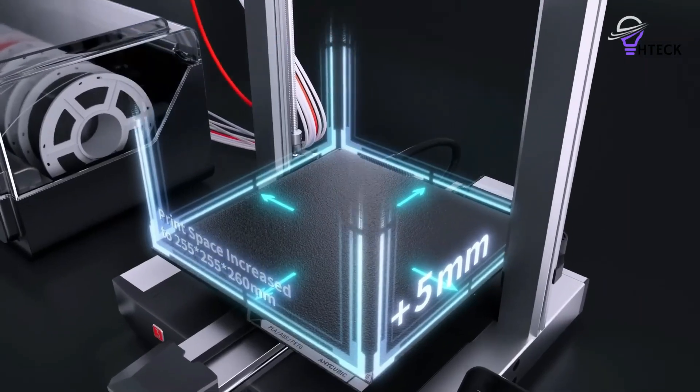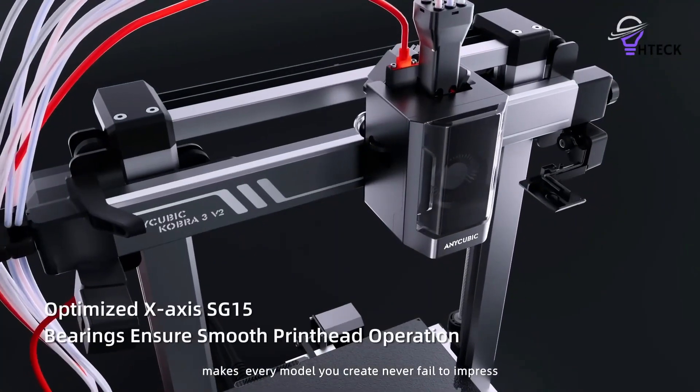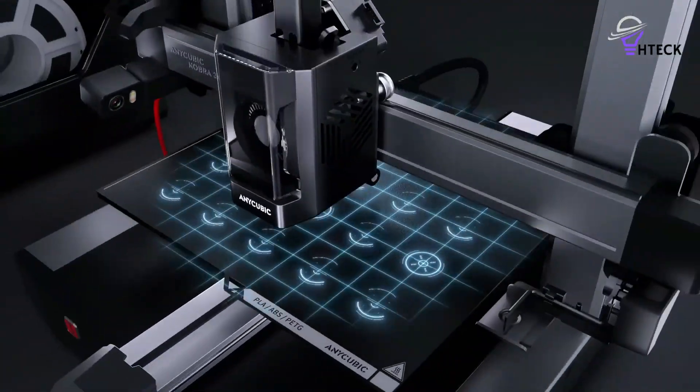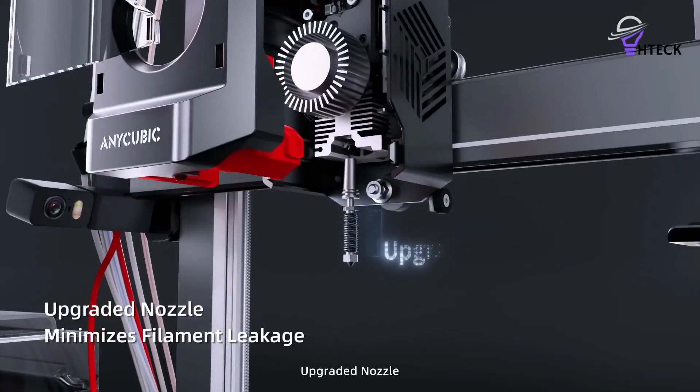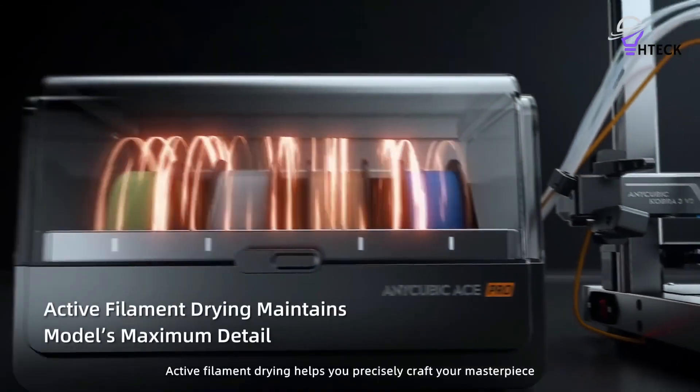Build quality is one of the first things that impresses. The sturdy frame feels stable, and the included instructions are clear, guiding you through every step of construction before the responsive touchscreen takes over. Calibration is largely automated, and from the very first print, the auto-leveling proves accurate and consistent, even after months of use.